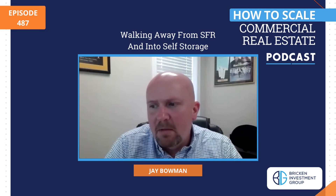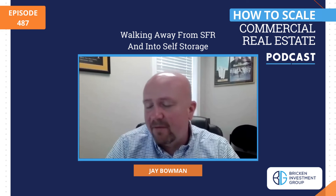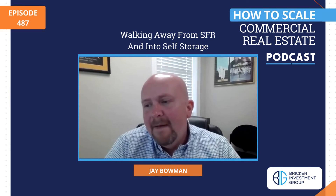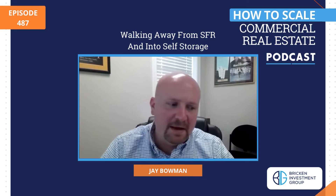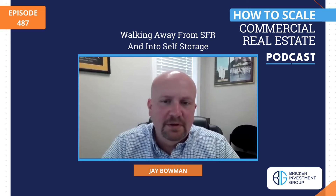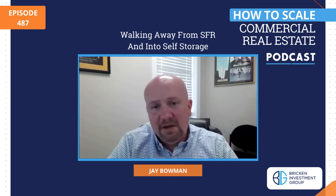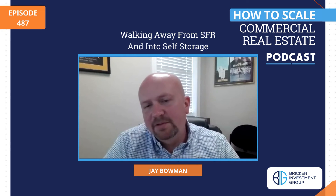Say a facility is sitting at about 40 to 45% occupancy — it's going to take us a while to get that thing full, but you have to go in and begin advertising. You have to set up the website, get the Facebook ads out there for people searching for places to put their stuff. A lot of these older facilities run by people who've had them for 30 or 40 years just aren't doing that, and so we're going to go in and take advantage of that opportunity.